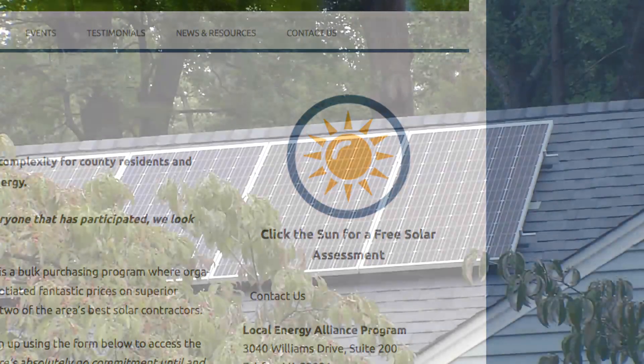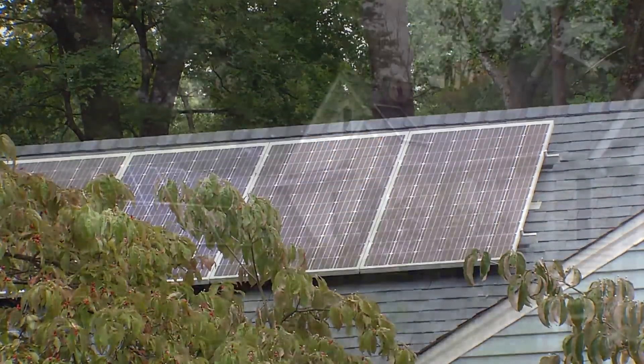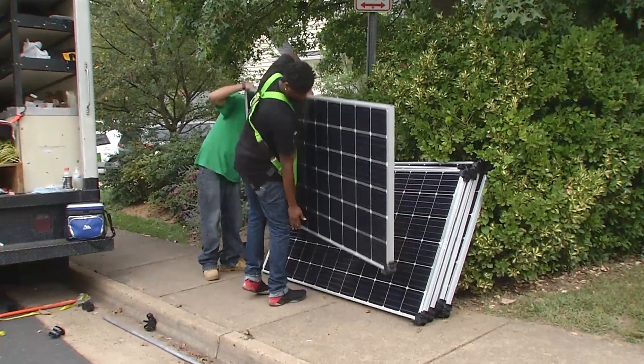They provide their typical usage, how old their roof is, and then someone will contact them to let them know if they're a good candidate to go solar. A contractor will then visit them on site and give them an estimate.